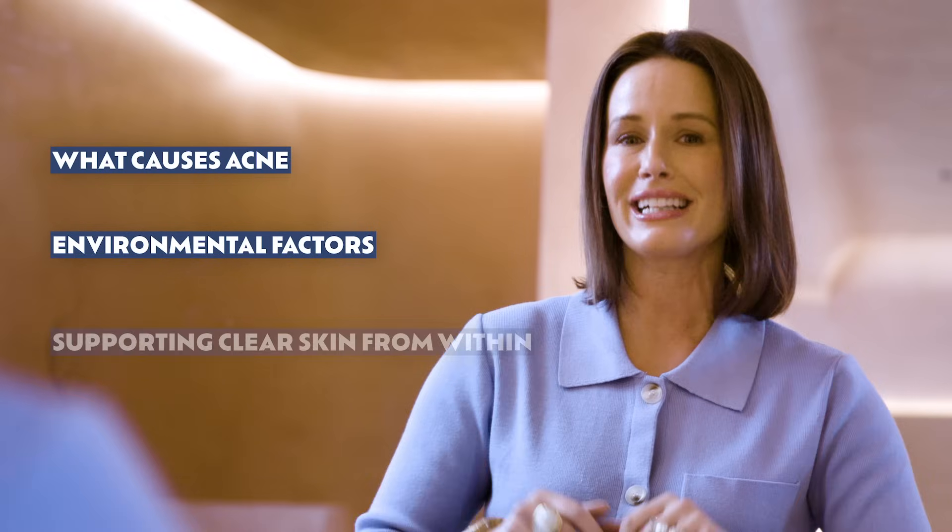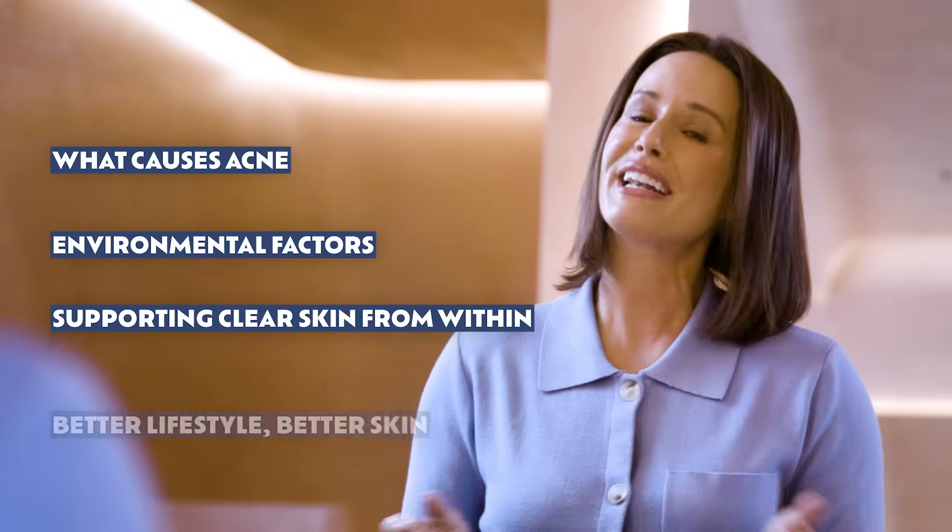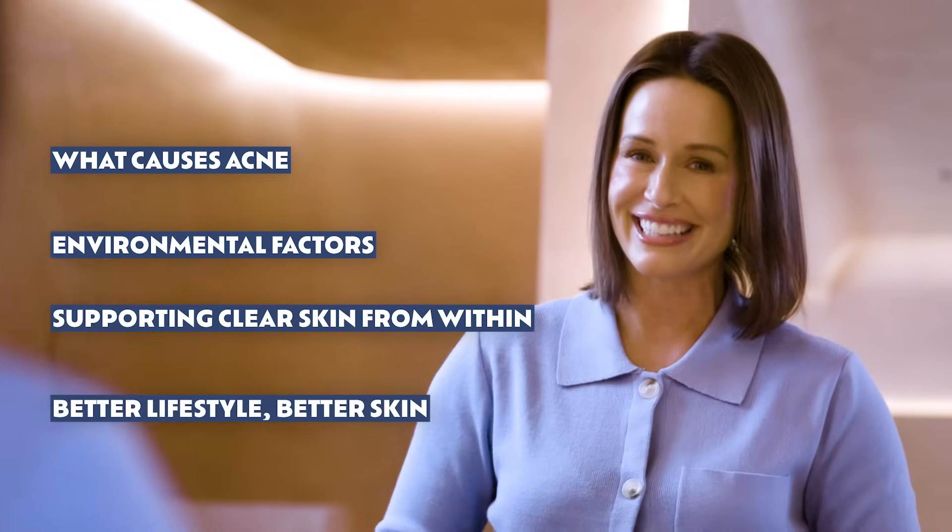In this video, we look at what causes acne, environmental factors, and supporting clear skin from within. Better lifestyle equals better skin.